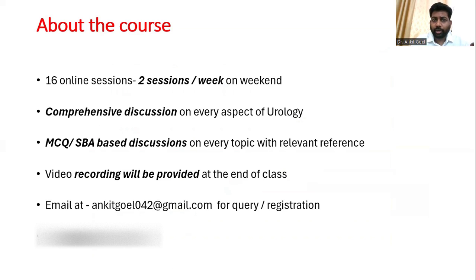Let us talk about the course we are conducting. We are going to have 16 sessions, two sessions per week, usually on weekends. We will have comprehensive discussions covering all the topics asked in the exam, discussing MCQs based on those topics. Each session will pick up important and controversial questions from the topic being discussed — such as uro-oncology — and work out the best way to arrive at the correct answer.